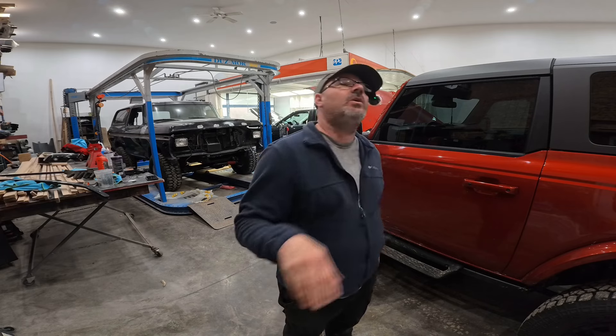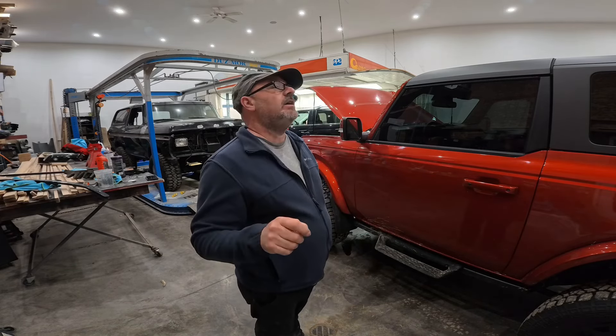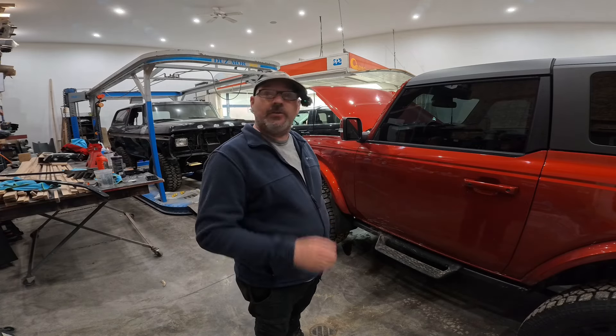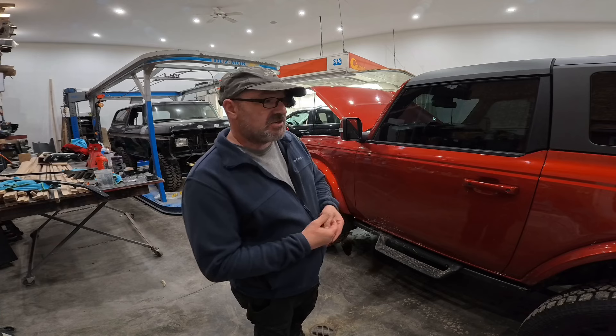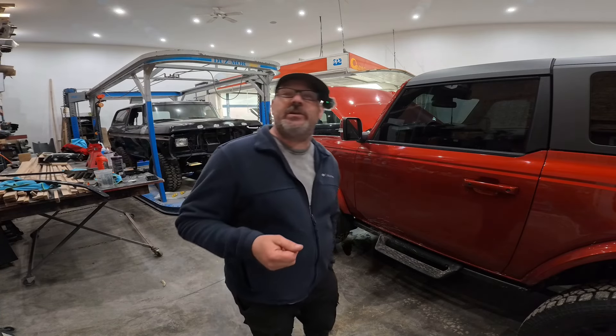If you watched the video on the transfer case deal, you know the whole story behind it. I'm going to correct some of that story. If you're not familiar with the original video, quick catch up to speed here: 23 Bronco, 2-door, 2.3 automatic.